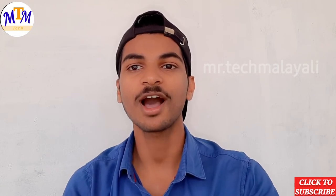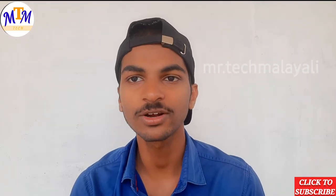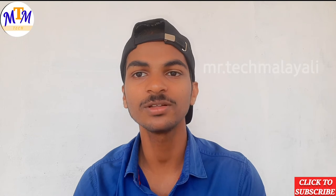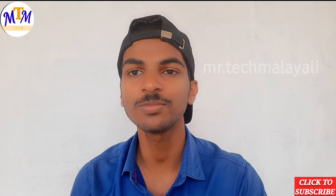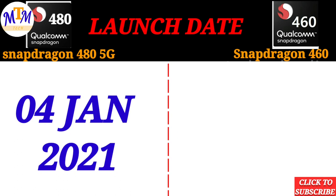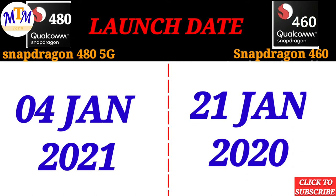So, you can buy a 480 5G phone. Now, we are going to take a look at the 480 vs 460. We have a 5G phone to compare. The Snapdragon 460 was launched in January 2020.